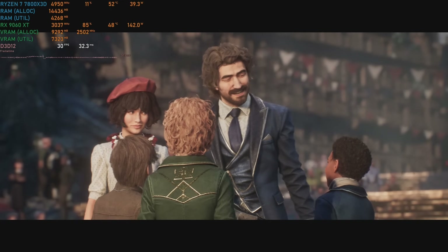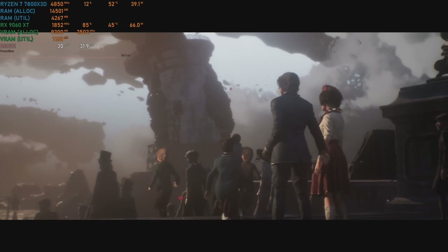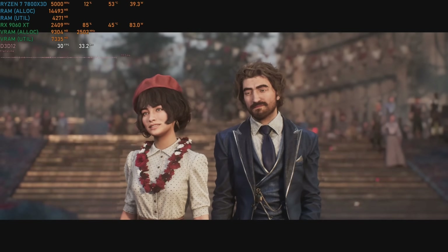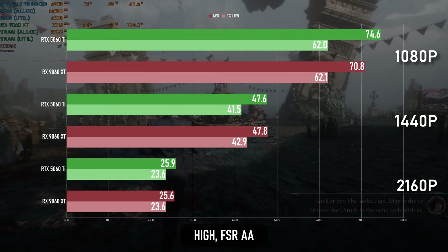I think I need to mess around some more with Expedition 33's quality settings, because everything seems fine in gameplay, but things get really weird in the cutscenes. Performance-wise, 1080p sees another small win for the GeForce, but that lead is worn down to nothing at 1440p and 4K.